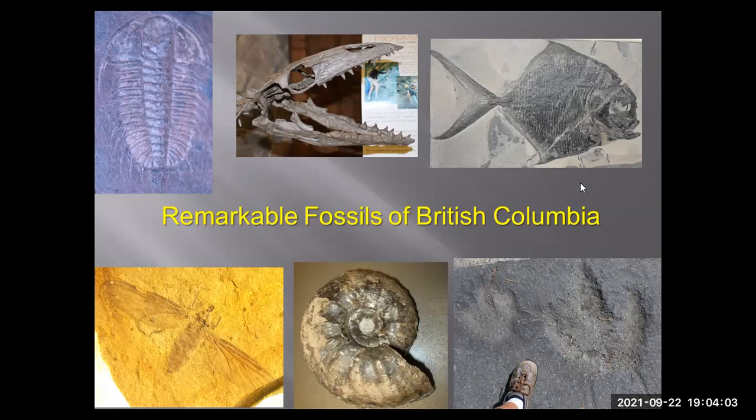I've learned a lot from many experts, professional paleontologists, and amateur paleontologists — many of whom have moved on to other places, and some have become professional paleontologists. This whole talk is a general outline of paleontological finds in British Columbia, kept nice and simplified.